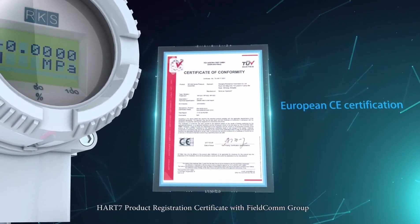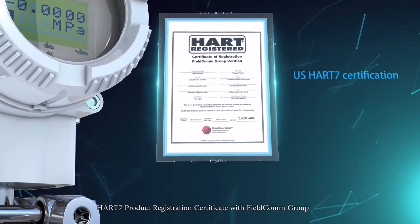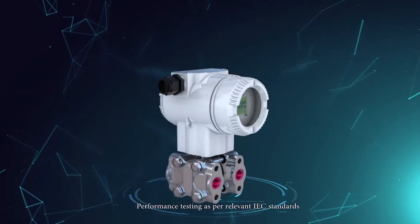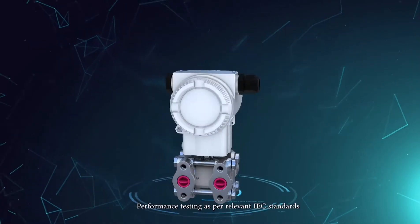Additional certifications include the HART7 Product Registration Certificate with FieldComm Group USA, and many functional and performance testing processes as per relevant IEC standards.